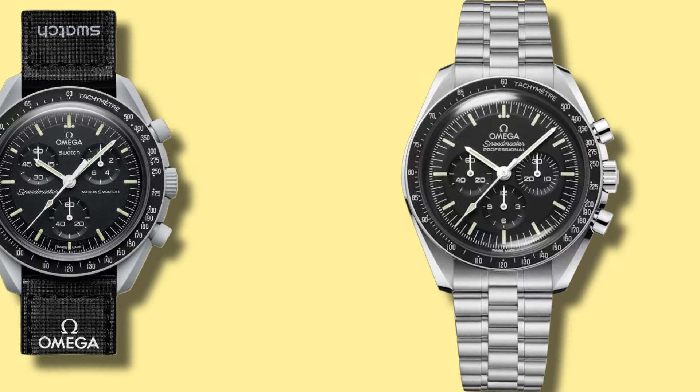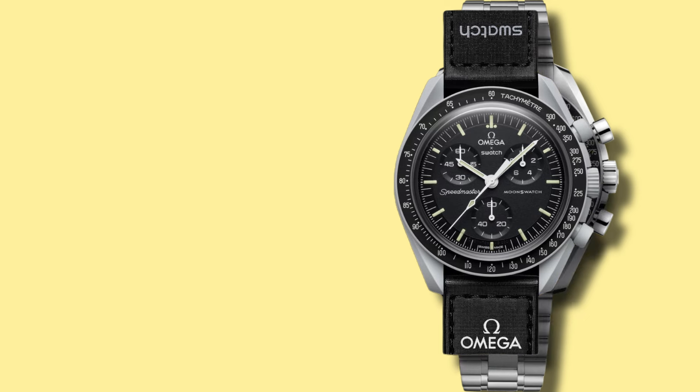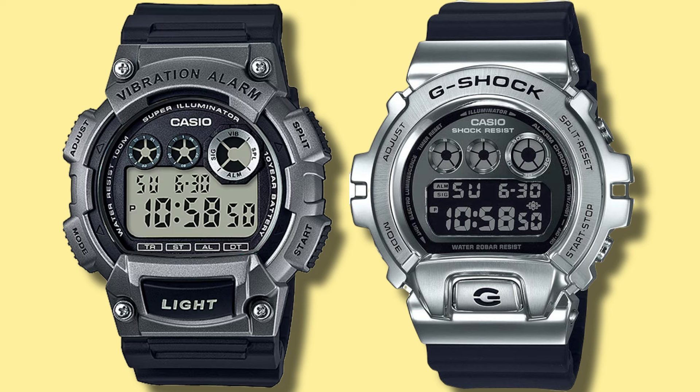You'll be familiar with the Moon Swatch, where the Swatch Group produced a bioceramic, far cheaper lookalike watch to their more prestigious Omega Speedmaster. The result was a sellout of the Moon Swatch during its first production run and a 50% increase in sales of the Omega Speedmaster. The Swatch Group were not the first company to think of this idea, because Casio has been producing lookalike watches to their G-Shock range for years. So let's take a look at 10 Casio watches that look like G-Shocks.